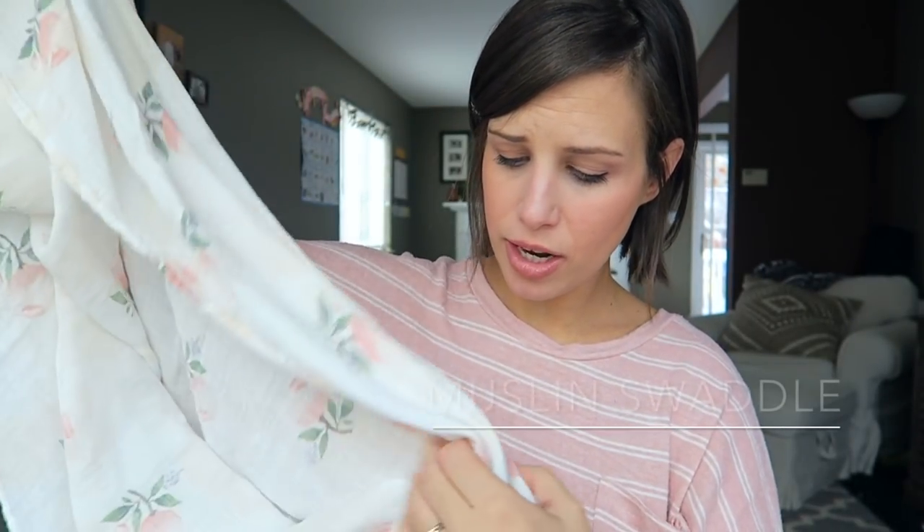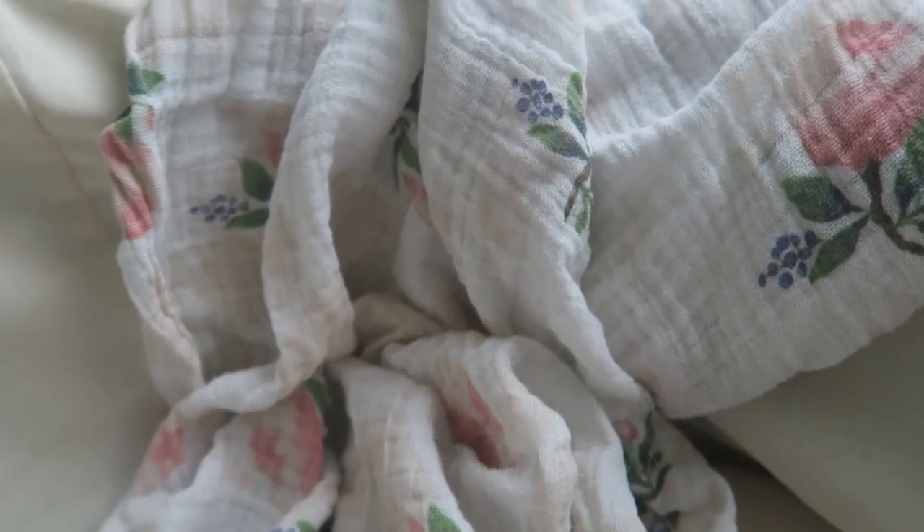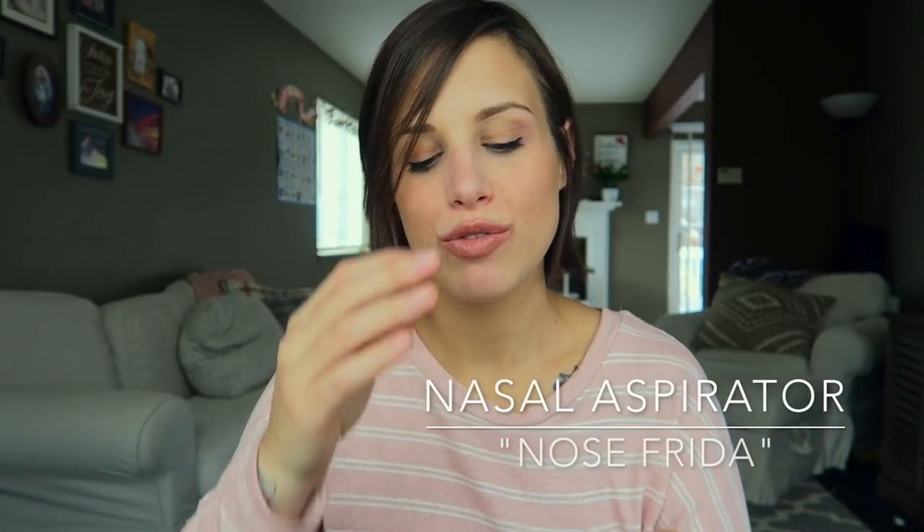This muslin swaddle is from Little Unicorn, and it's just so so nice — look at that print! You can't get any softer than a nice muslin blanket. So soft and gentle, so pretty.